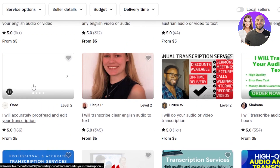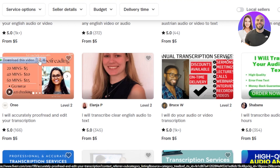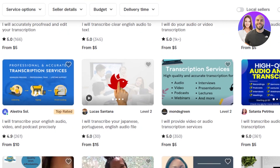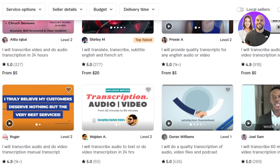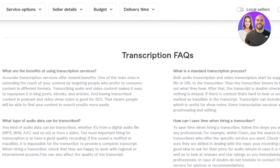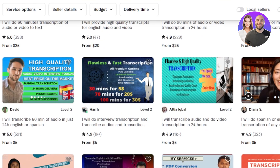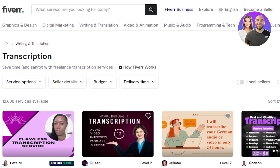For example, transcription proofreading — $5 is for like 10 to 20 minutes of audio. So you can actually make up to $50 to $60 per hour with transcription, which is actually pretty good. You can go with transcription jobs and also translation jobs on Fiverr.com — these jobs pay a lot, as I showed you.